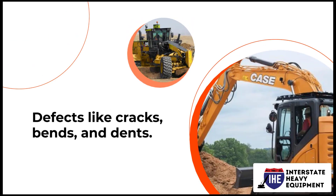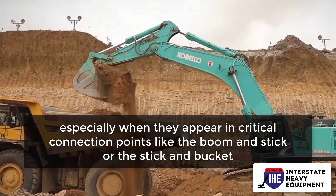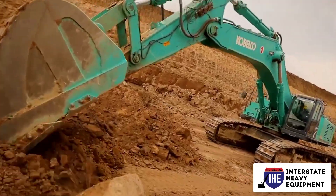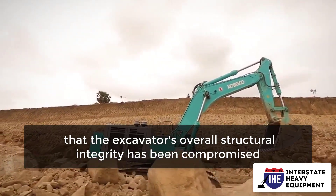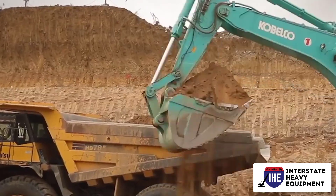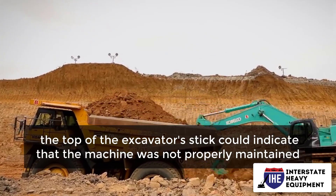Number two: defects like cracks, bends, and dents. Cracks are never a good indication, especially when they appear in critical connection points like the boom and stick or the stick and bucket. The presence of cracks or substantial bends could indicate that the excavator's overall structural integrity has been compromised, necessitating the replacement of the boom or stick. Large dents on the hydraulic excavator's undercarriage or on the top of the excavator's stick could indicate that the machine was not properly maintained.